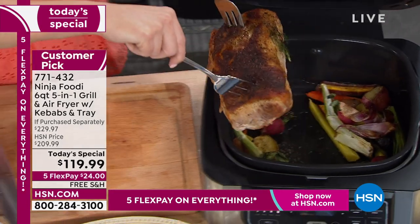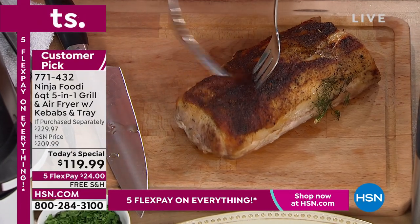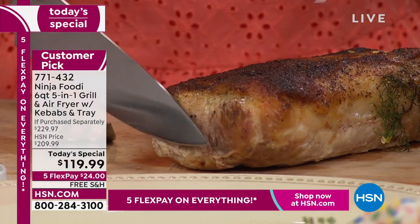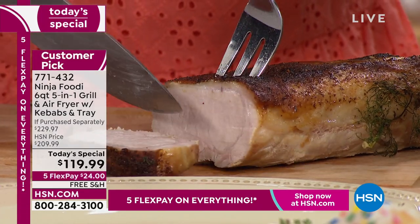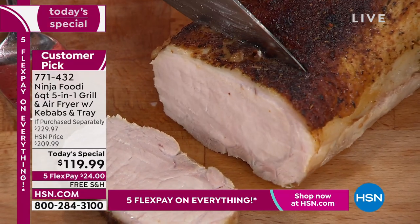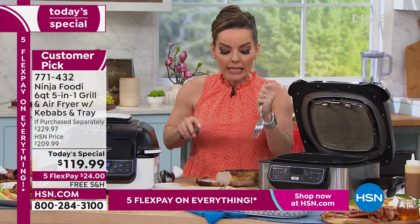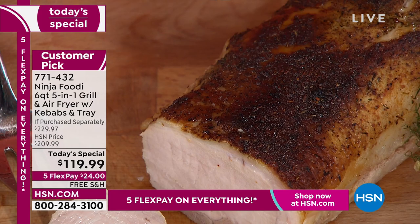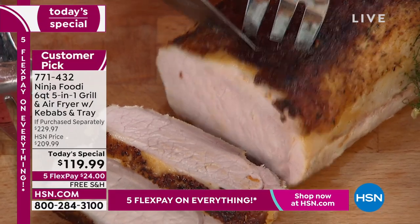Let's talk about capacity — this is a five-pound pork roast. You could not do this in something smaller. What's important about a pork roast is it has to stay juicy, and if you cook it too long it gets tough. This is 45 minutes in the Ninja Foodi and look at the crisp on the outside — that cyclonic heating gives you the perfect crisp with an absolutely juicy inside.